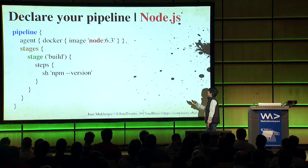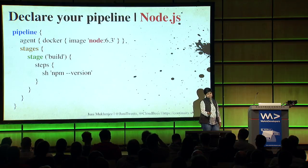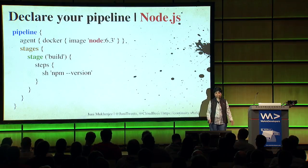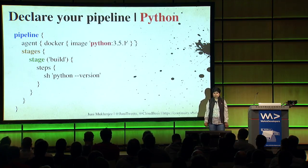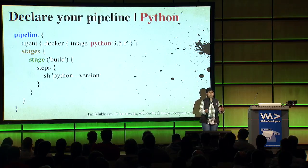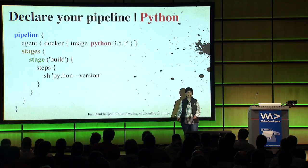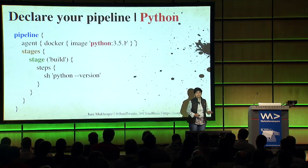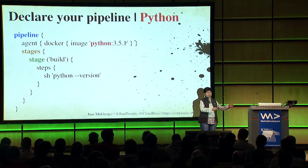Similarly, if you're on Node.js - very popular these days - just say stages, say stage, use the Docker image which is your build container, and use the NPM commands just like you would otherwise. For Python, also very popular, it's very similar. So if a new person joins the company and sees one of these, they'll immediately know what they're doing. Code reviews would be simple, and you can move people between teams with really no steep learning curve.